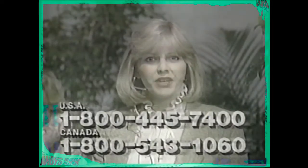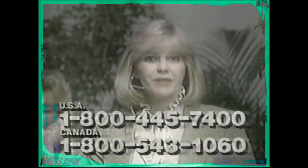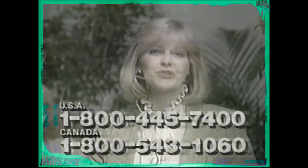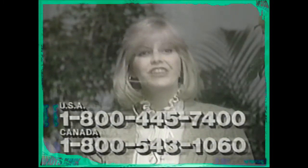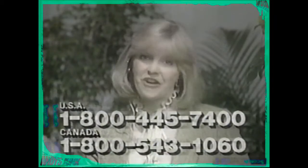Have you called our toll-free number yet to get the valuable free gifts available to you from Contour? If you haven't, I urge you to hurry, because today's show is rapidly coming to a close and your time to call is running out. We would really hate to see you miss this opportunity to receive your free gifts. The toll-free number on your screen connects you with our telephone center, so please call it now.